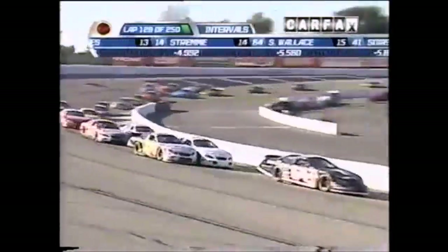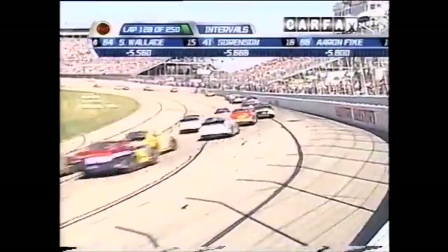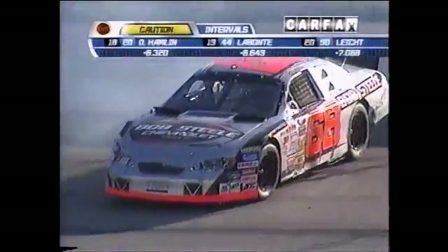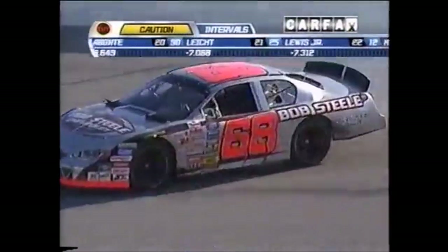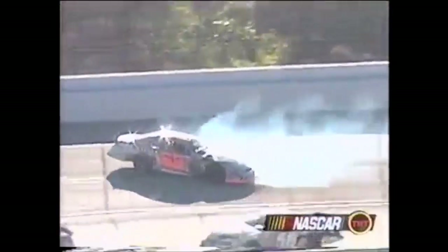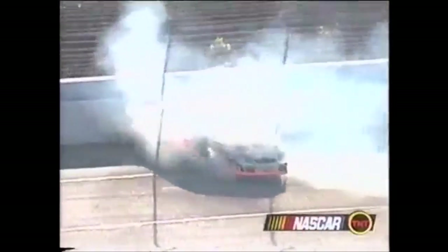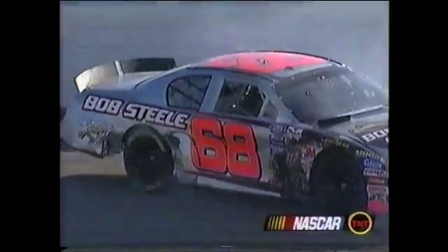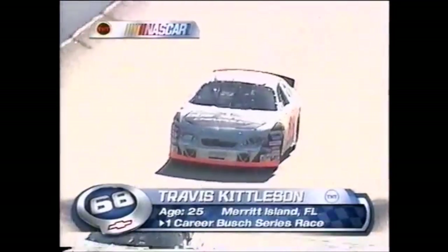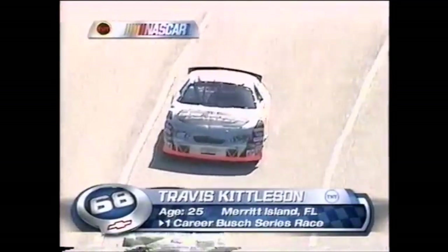That looks like a wreck about to happen in the back — but they didn't get through it. Travis Kittleson in the 68 car goes around; caution flag is out. There is some damage to the right front fender. It might have gotten a little help in the back — that was Ron Young in the 71 car — but let's not indict Ron Young on what was visible there.